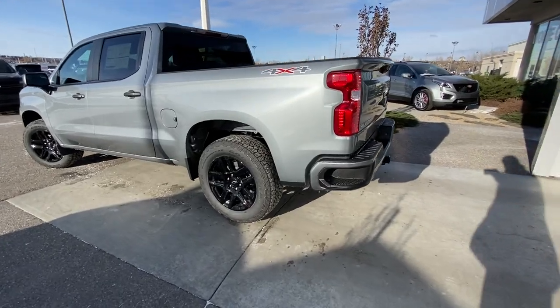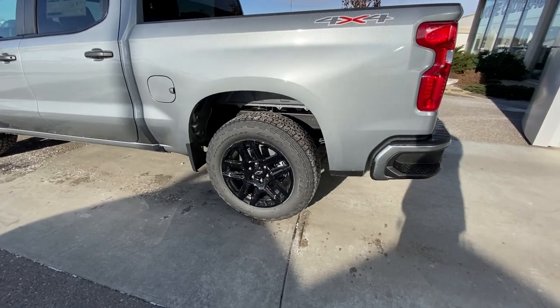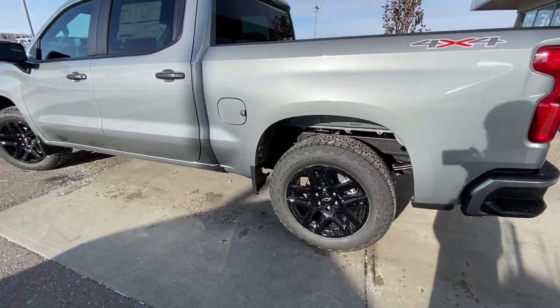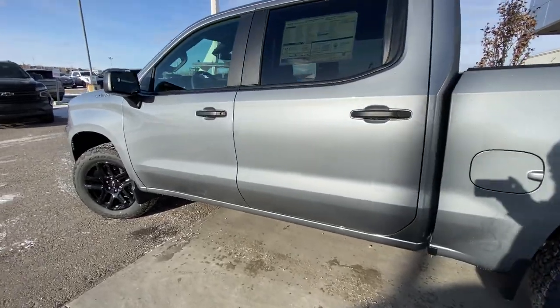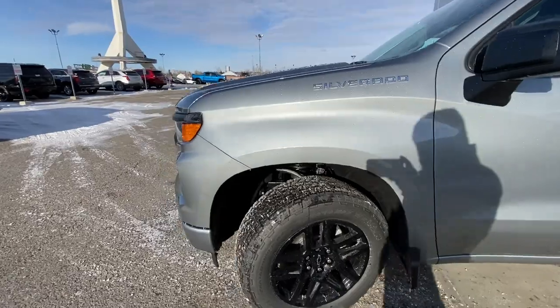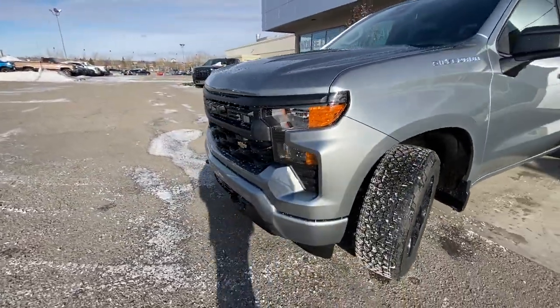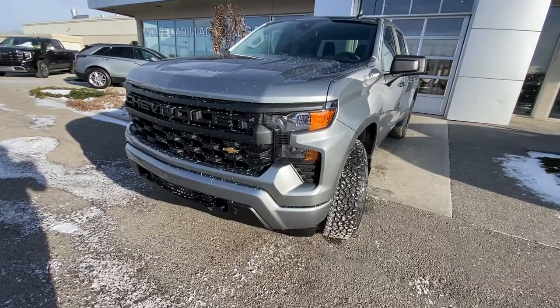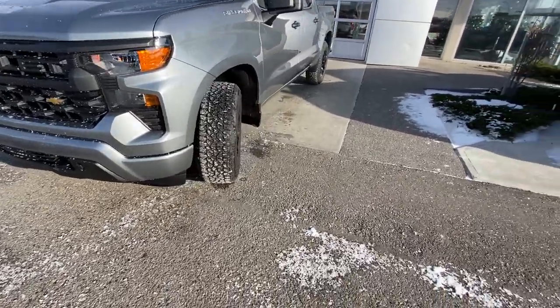Taking a quick look at the exterior of the Silverado Custom, we have a 20-inch wheel and tire package with Goodyear Wrangler Trailrunner AT tires. Black plastic door handles and beautiful gray metallic paint. Silverado badging up front on the front fender, along with the custom front grille featuring the Chevrolet golden bow tie. Halogen lights and recovery hooks as well.